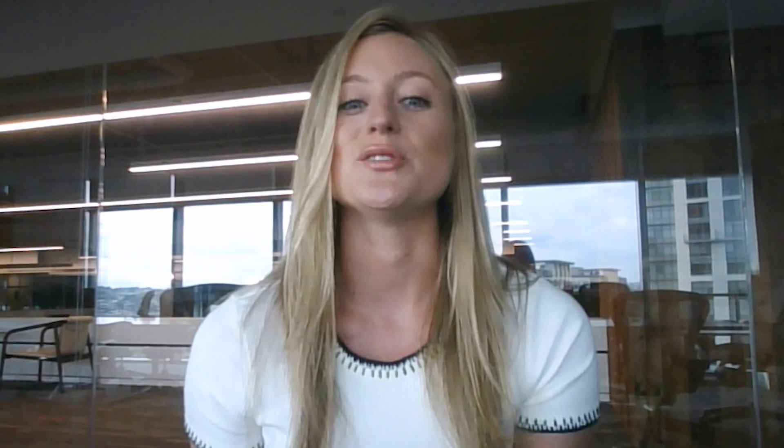Through our sustainability advisory services, you can make sense of this complex data and strategically prioritize an action plan. And then finally, once you've created a customized sustainability roadmap and identified which projects you want to pursue, our rebates administration group can help procure state and utility incentive programs to help offset some of those upfront capital costs.